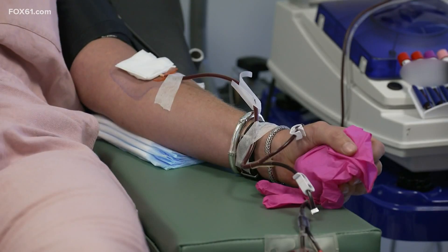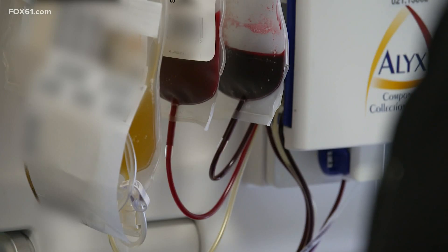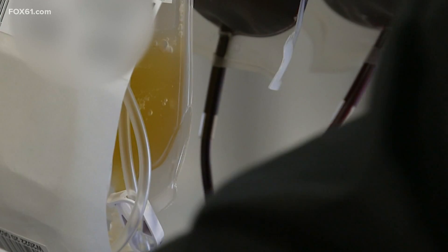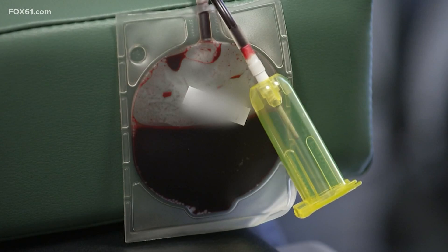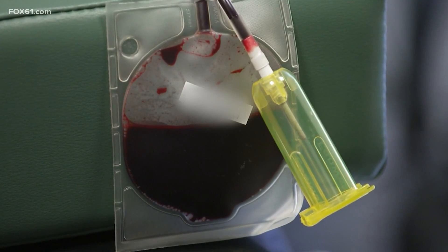Here's how the treatment works. A needle will draw the donor's blood, and it will be pumped into a machine like this, which separates plasma from the blood. The plasma is that yellow liquid. Then the donor's blood gets pumped back into their body, and the plasma can be used to treat COVID-19 patients.